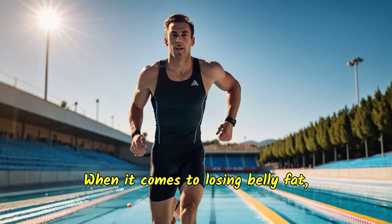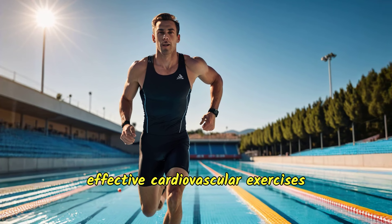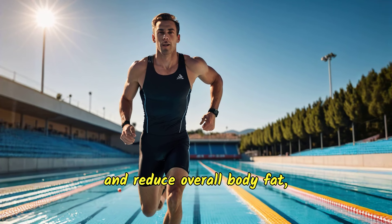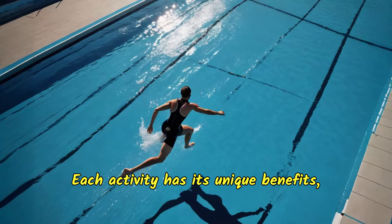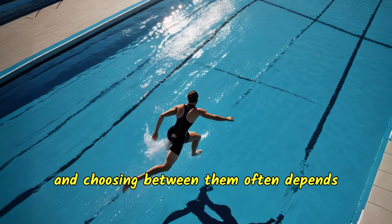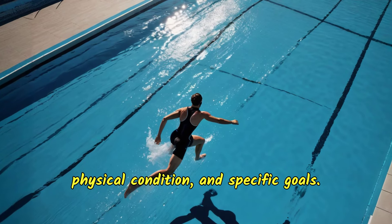When it comes to losing belly fat, both swimming and running are highly effective cardiovascular exercises that can help burn calories and reduce overall body fat, including belly fat. Each activity has its unique benefits, and choosing between them often depends on personal preference, physical condition, and specific goals.